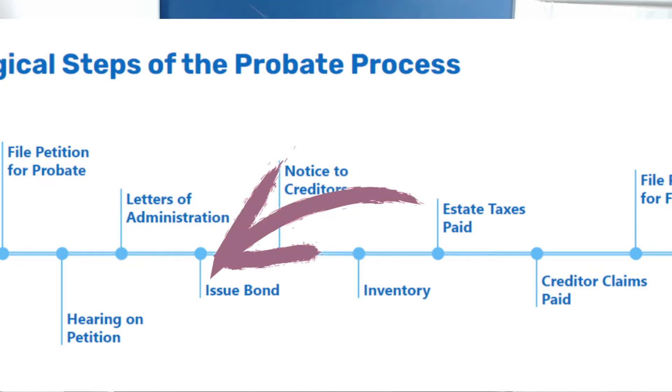Whoever is managing the estate — the executor or the administrator — their next step is going to be to get a bond. It's an insurance that will help protect them if something were to go wrong while they are managing the estate. The probate courts would be able to recommend companies that would be able to help you out with this service.